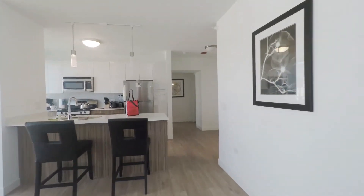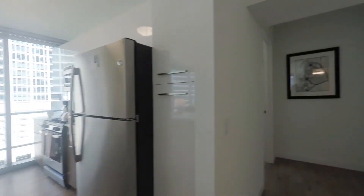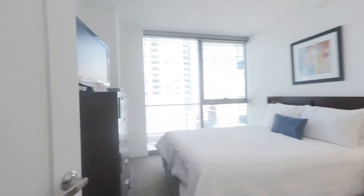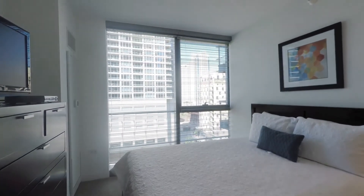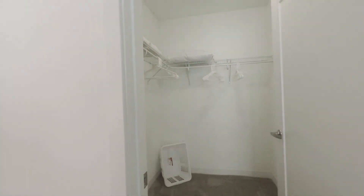Heading back now toward the second bedroom. There's a coat closet with an iron, ironing board, and some household essentials. The second bedroom also has a flat screen TV, floor-to-ceiling windows, and another large walk-in closet.